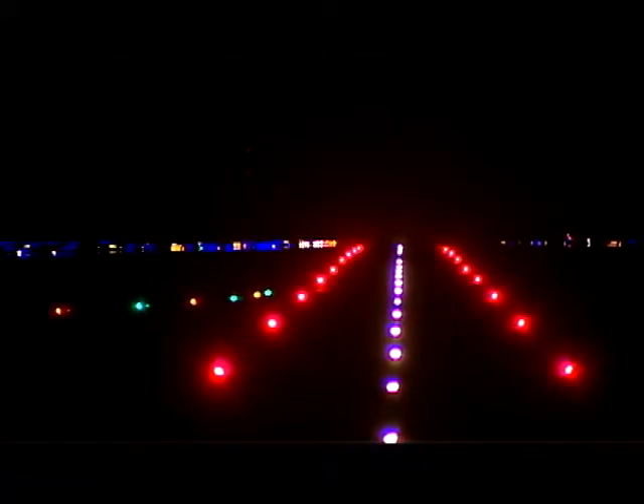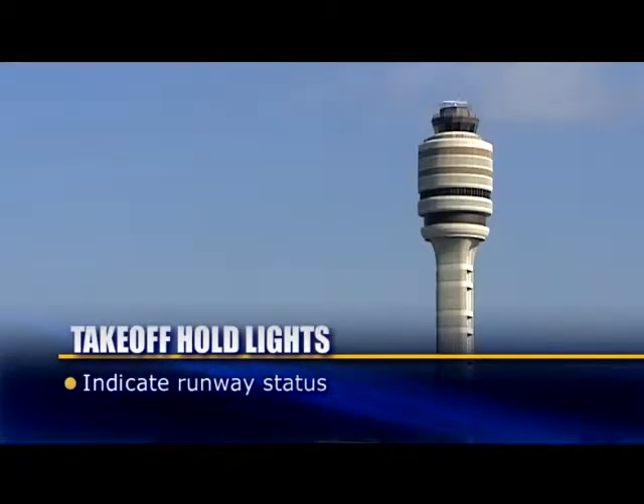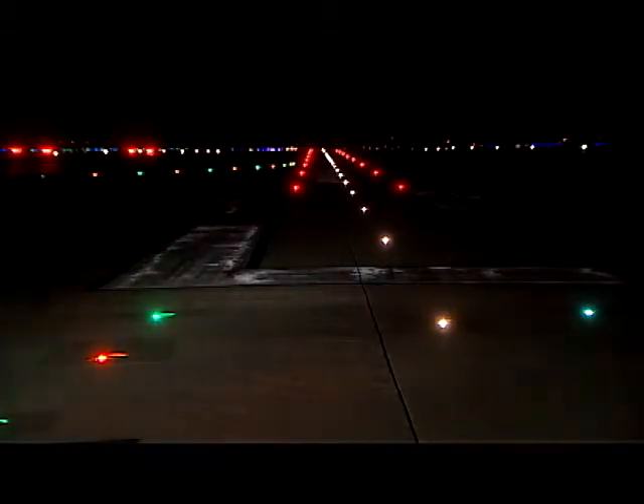Like RELs, THLs indicate runway status. They do not substitute for an ATC clearance. You must wait for an ATC clearance to begin a takeoff roll. It is possible that you may observe several cycles of THLs while numerous aircraft or vehicles cross the runway downfield.